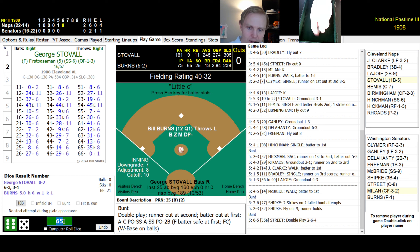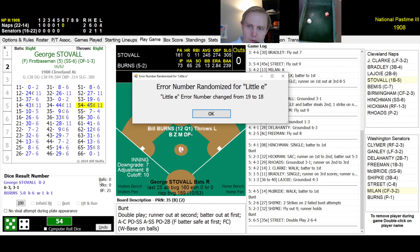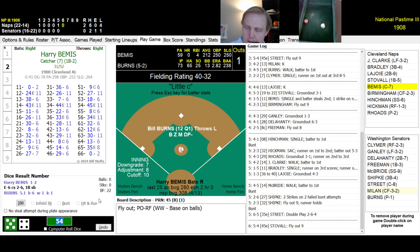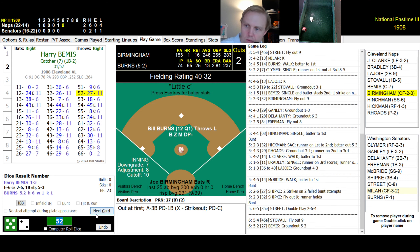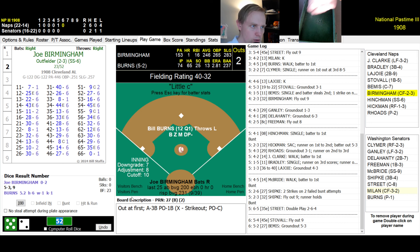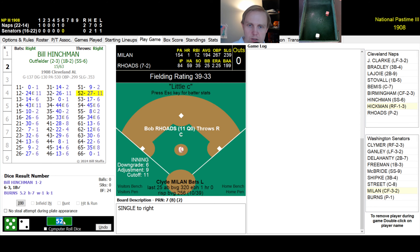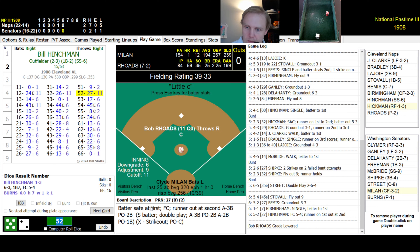2-0 lead for the Naps, Senators looking bad. Stovall rolls a 54 — fly ball to right, Clymer has it. Bemis rolls a 52 — ground ball to third, Shipka throws to first. Birmingham rolls an 11 — single to right field. Hinchman rolls a 52 — ground ball to third, Shipka flips to Delahanty for the out. Bottom of the sixth: Milan rolls a 46 — ground ball to third, Bradley throws to first. Burns rolls a 25 — ground ball to second, Delahanty throws to first. Clymer rolls a 42 — strikeout.